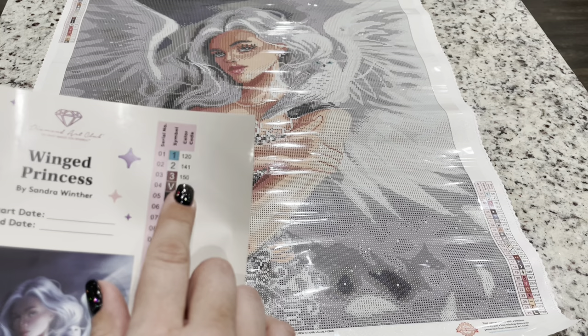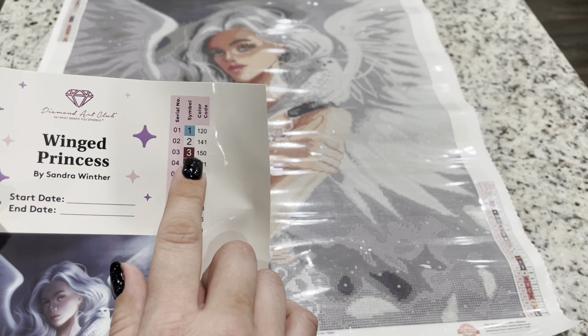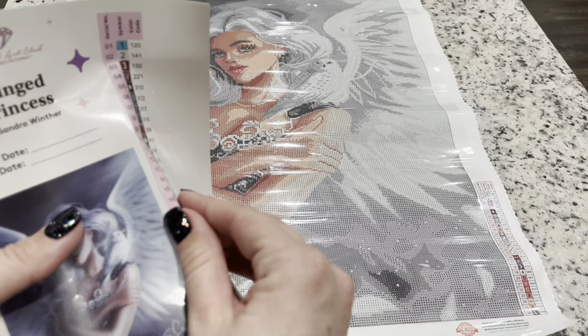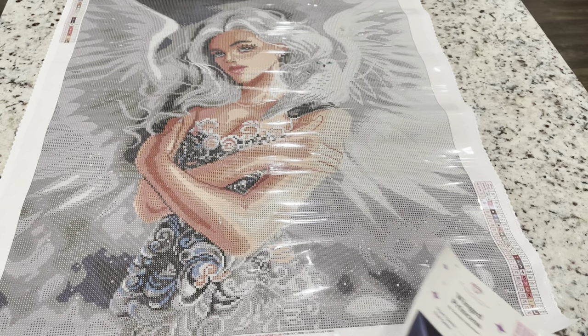Let's talk about the ABs. Anything underneath the number 150 is going to be an AB, which means it's going to have a special coating on the top of it. So 141 and 120 are going to be ABs in this kit. These are individual stickers that you can put on whatever storage you like, and I love that they include a large picture for you to look at while you're working on the piece.